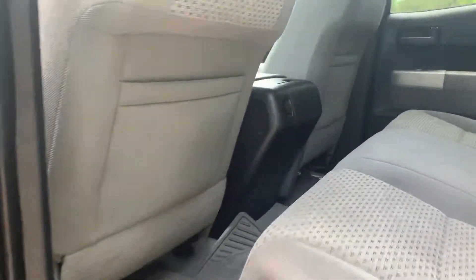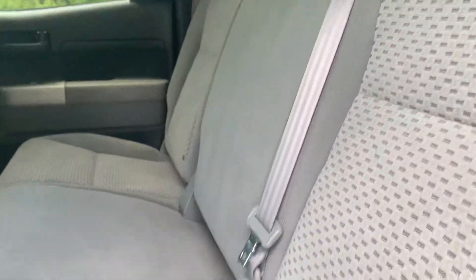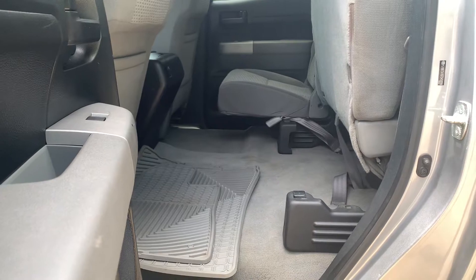Jumping into your back seat — your seats do fold up for a convenient amount of space in the back of your truck.